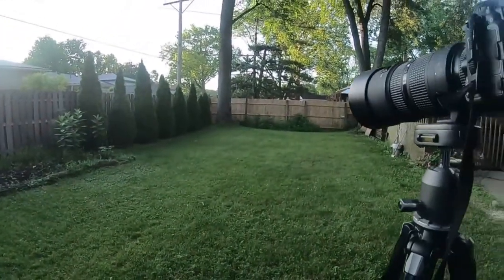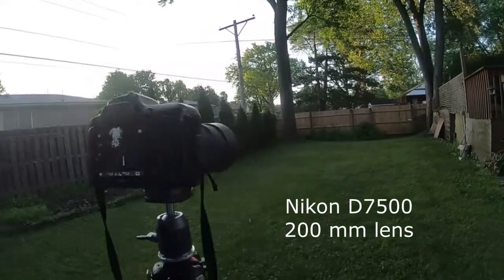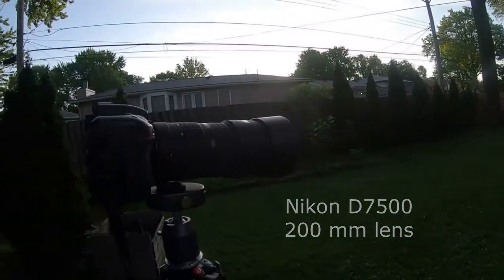The sun isn't quite all the way up yet. So now I'm going to try my Nikon with my 200mm lens.